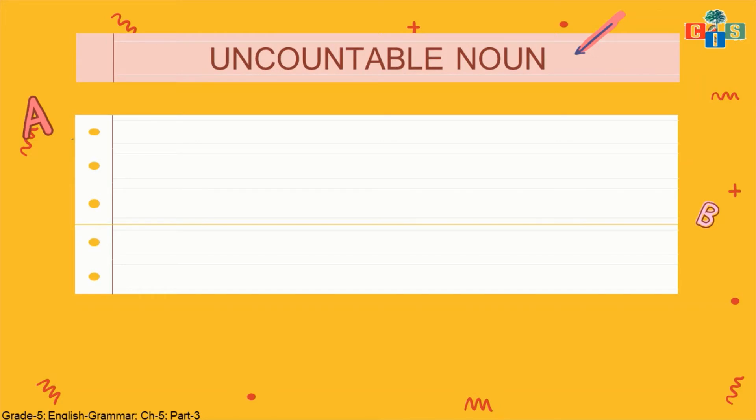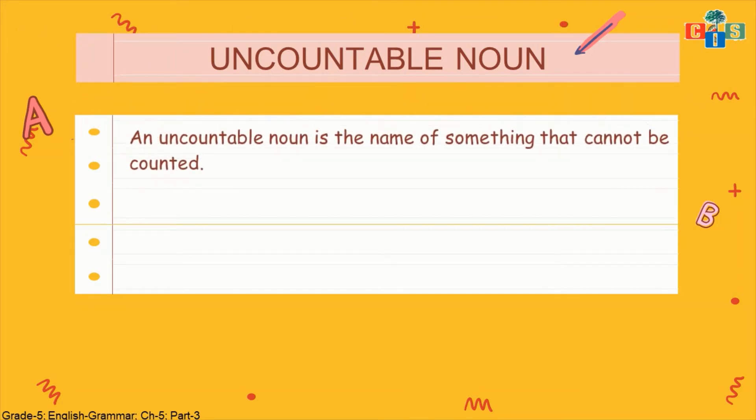Now let's see uncountable nouns. What is an uncountable noun? An uncountable noun is the name of something that cannot be counted — just the opposite of countable. When we add the prefix 'un,' the word becomes uncountable noun, meaning its meaning is totally opposite. Anything which we cannot count is an uncountable noun. Examples include sugar, sea, and skin. There are many things we cannot count — like stars. We cannot count stars, so stars can also be called an uncountable noun.